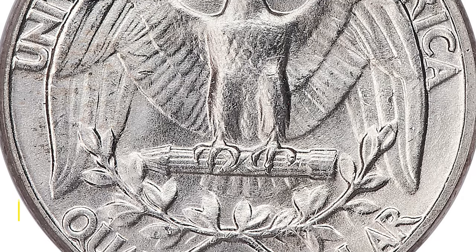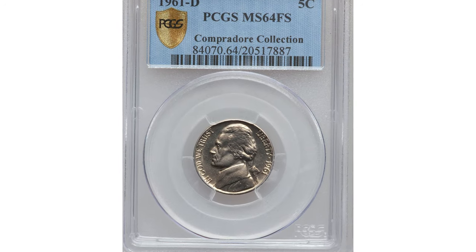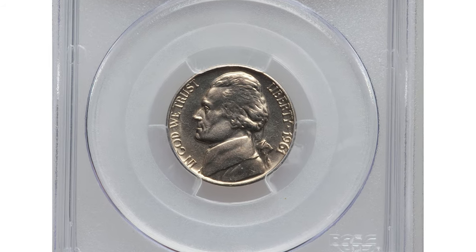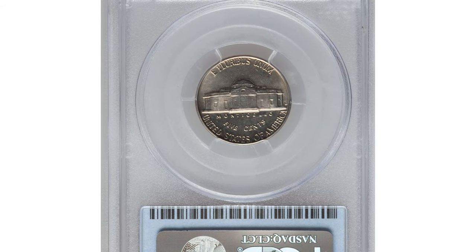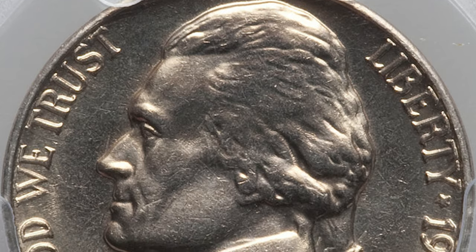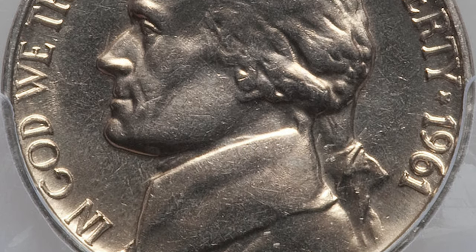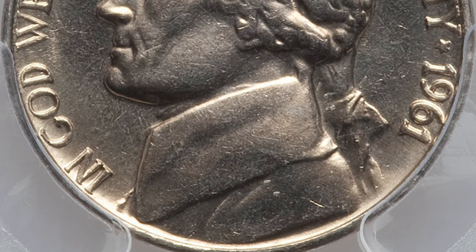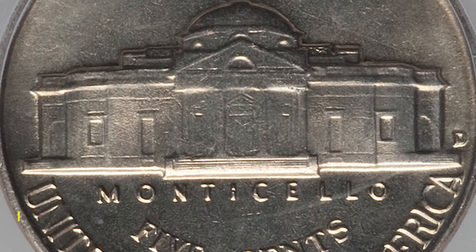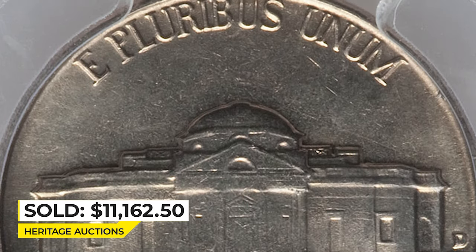This is a 1961-D Jefferson nickel in Mint State 64 with Full Steps — a very important strike rarity. The 1961-D is seldom encountered with five or more visible steps leading up to the porch of Monticello. Both sides are satiny and fully lustrous with lovely champagne toning. It was sold for $11,162.50 at Heritage Auctions.